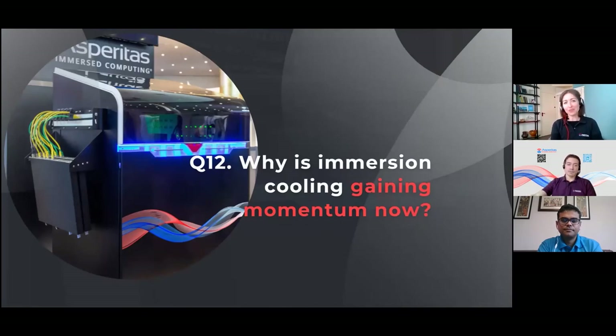Why is immersion cooling gaining momentum now? I've been with Asperitas for years, so I've seen quite a development in awareness and momentum over the last few years. Something is really changing at the moment — the challenges for data centers are becoming more clear. The first challenge is definitely sustainability and climate change aspects. The requirements for data centers to become as sustainable as possible are increasing, even leading to regulations and policies in some data center regions. At the same time, data centers are required to be anywhere — across different climate zones and in some cases very challenging environments to operate with air cooling.